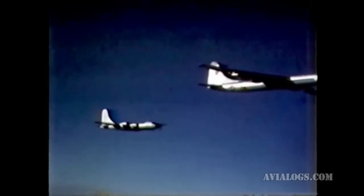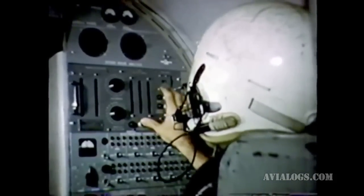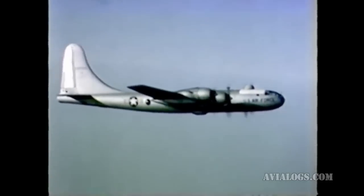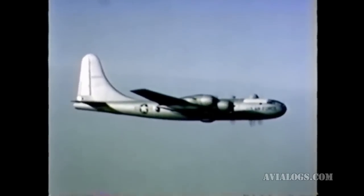Radiation levels are measured by the flight test engineer in the cabin as well as throughout the airplane fuselage during reactor operation. Flux patterns of air-scattered radiation around the nuclear test aircraft are obtained by special instruments in the B-50 escort plane.